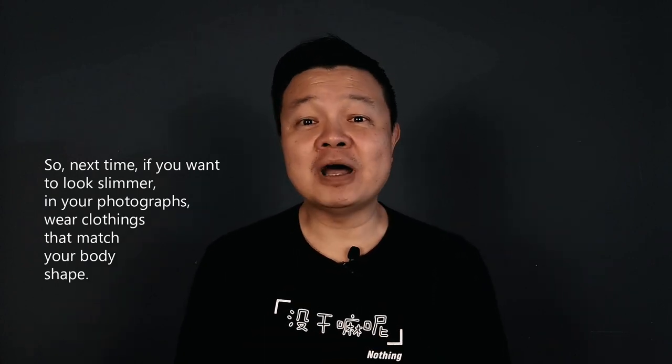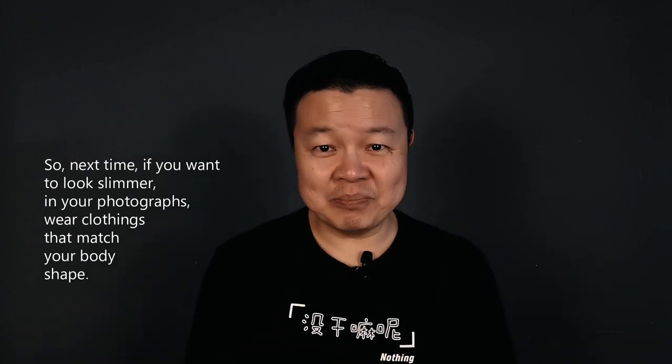So next time if you want to look slimmer in your photographs, wear clothing that matches your body shape.